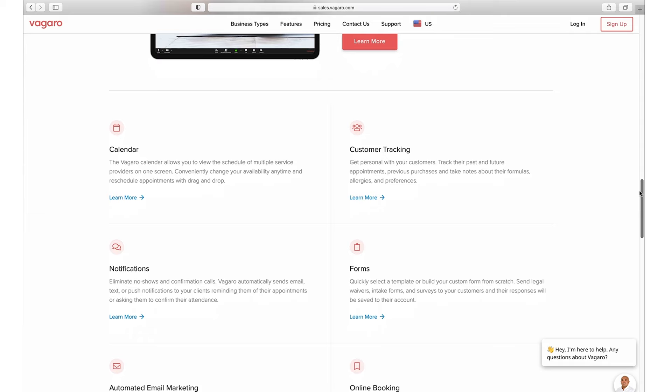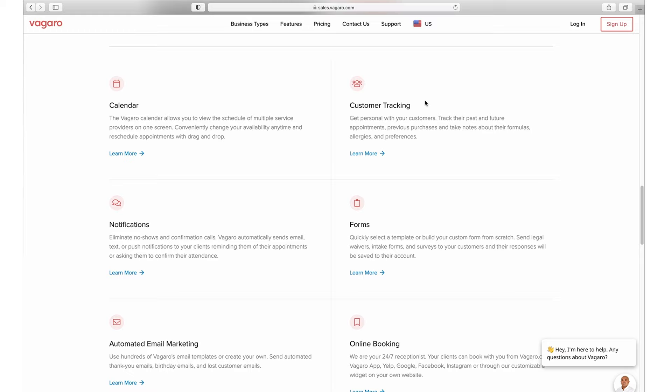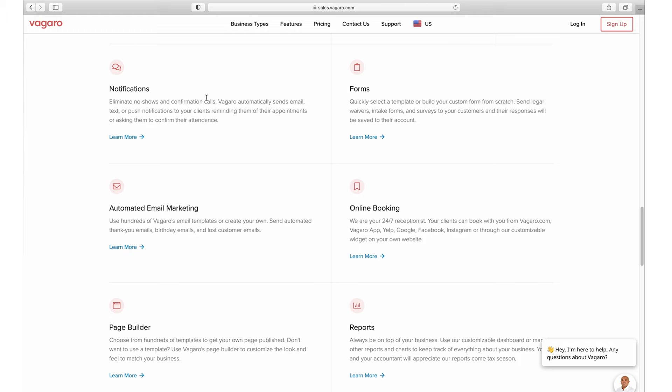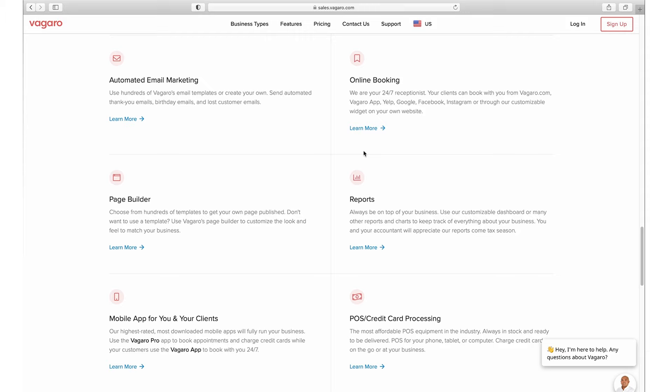Just to quickly touch on the features before we dive deeper: naturally you'll have a calendar, which we'll look at next. What I think is really powerful with Vagaro is their customer tracking and forms used together — this is where you can store information on your client so that when they come back in, you have all their information and can easily view past appointments and collected data. The richness of support here really makes Vagaro stand out. You also have notifications to reduce no-shows with reminders, marketing support, online booking via a widget or social media integration, powerful business reports, a page builder, and a mobile app for both you and your clients.